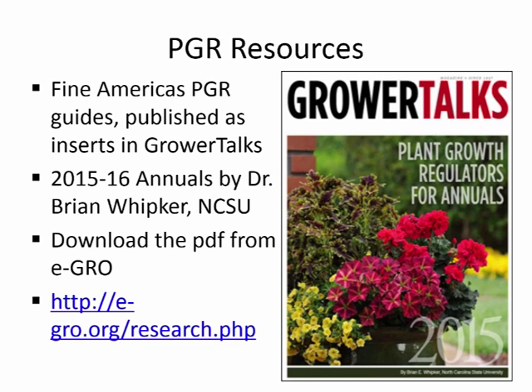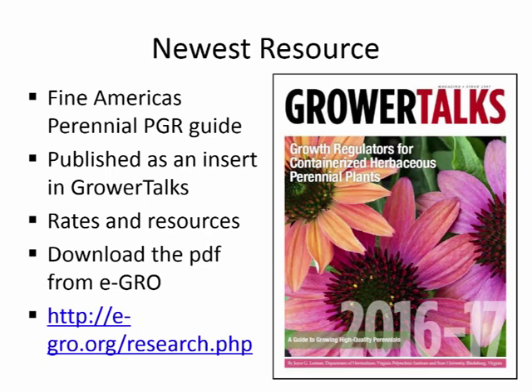The annuals guide came out in January of 2015. Brian Whipker did the annuals guide, and we alternate years — he updates it every odd year and I update a perennials guide every even year. You can download the PDF of either of these guides at the eGRO website, and soon they will also be coming to the Fine Americas website.